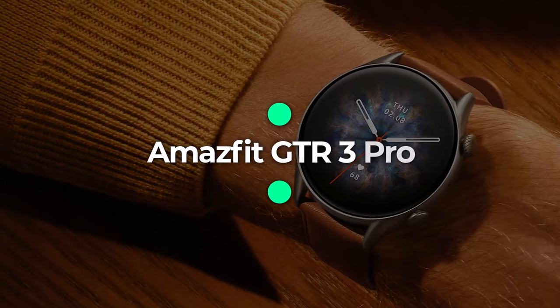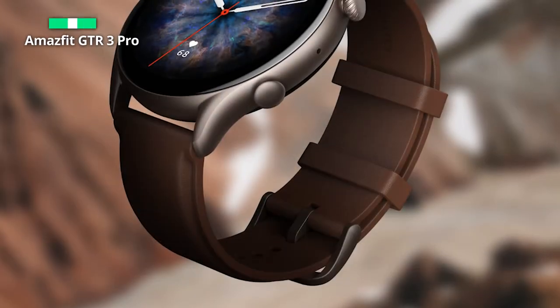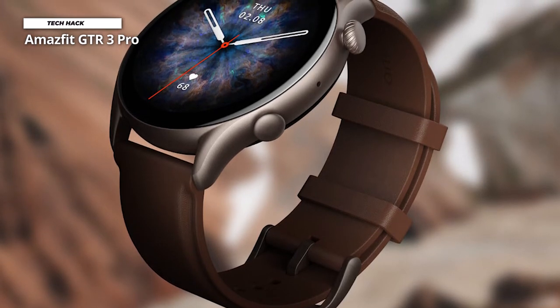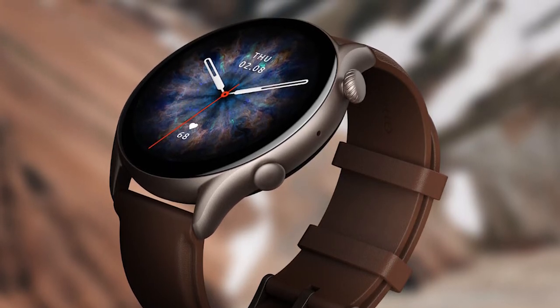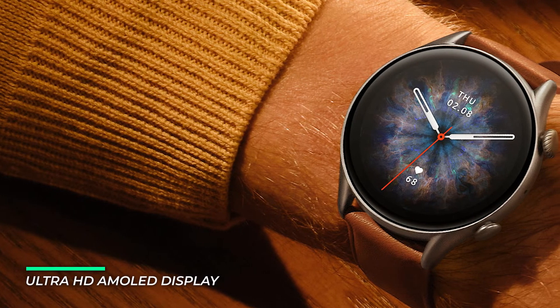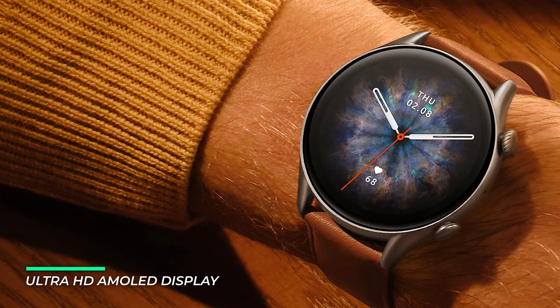Number 1: Amazfit GTR3 Pro. The Amazfit GTR3 Pro is the perfect combination of style and technology. Get health data that matters to you more accurately and efficiently. You can test your heart rate, blood oxygen saturation, stress level, and breathing rate in a single tap of the watch, with results in as little as 45 seconds.